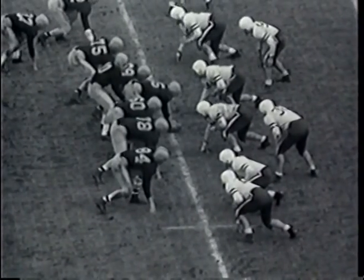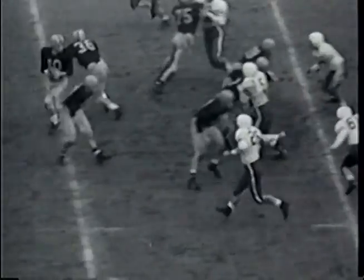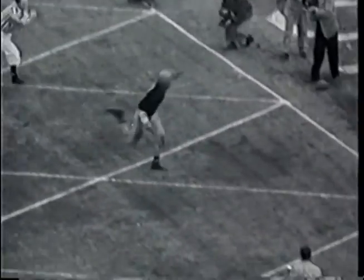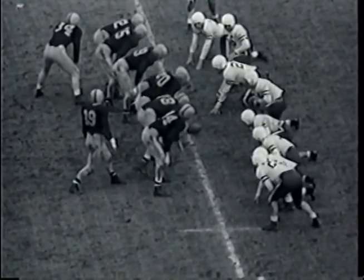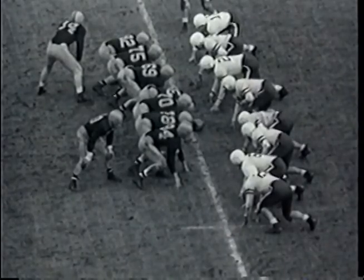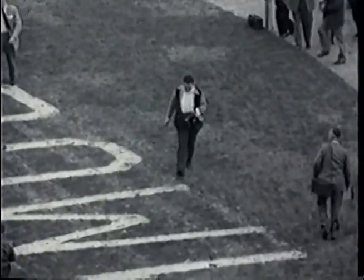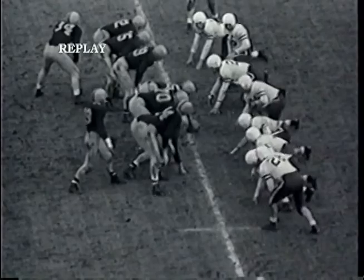Three minutes and 33 seconds left in the first half — what a thriller this has been. Sam Rebecca has come in for Illinois, right in front of the goalposts for a field goal attempt. Stanford 7, Illinois 6. Waiting for the snap from Dan Sabino — here it comes, placed by Engels, kicked by Rebecca — and it is no good, wide to the right. The score remains Stanford 7, Illinois 6.